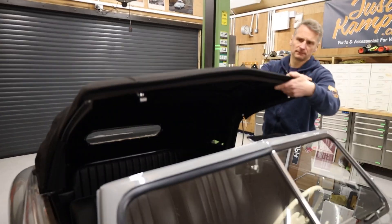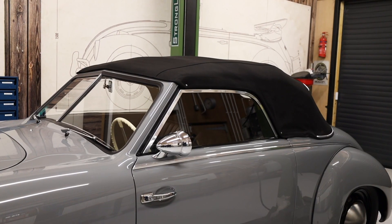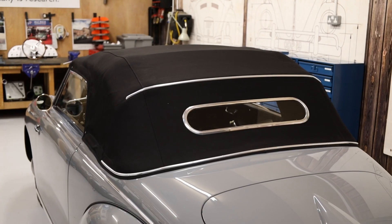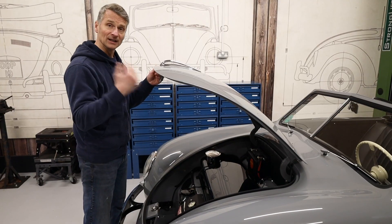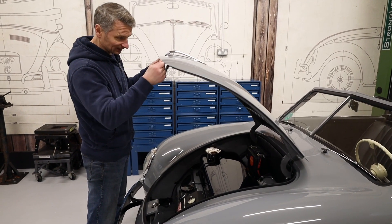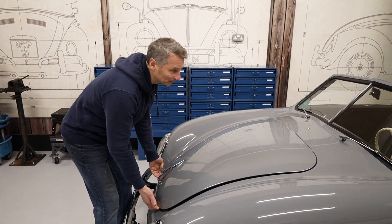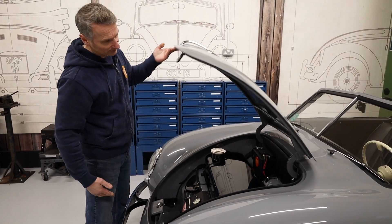Behind me here we have the Cabriolet hood. With this up it really changes the styling of the car — it goes from beautiful as it is to actually quite almost sinister. I love these super clever hinges. You lift up and it releases. To put it up, just bring it all the way up.